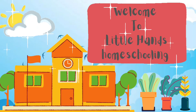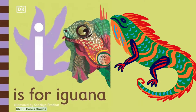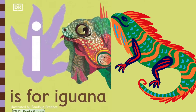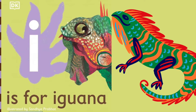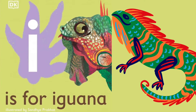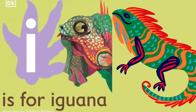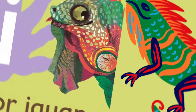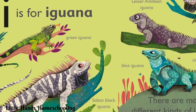Hello everyone, welcome back to Little Hands Homeschooling YouTube channel. Alphabet I — letter I. The sound for letter I is 'a'. I is for iguana. Let's learn other words starting with letter I.